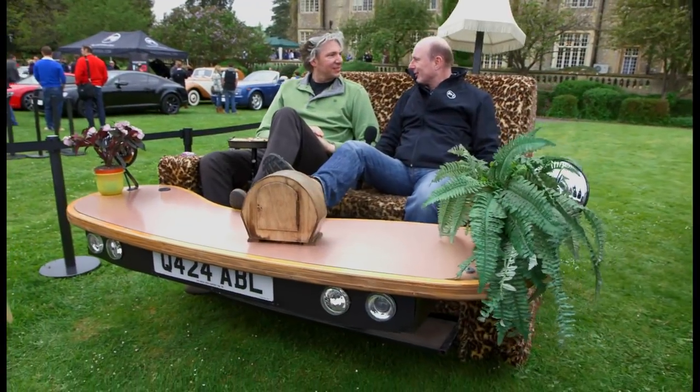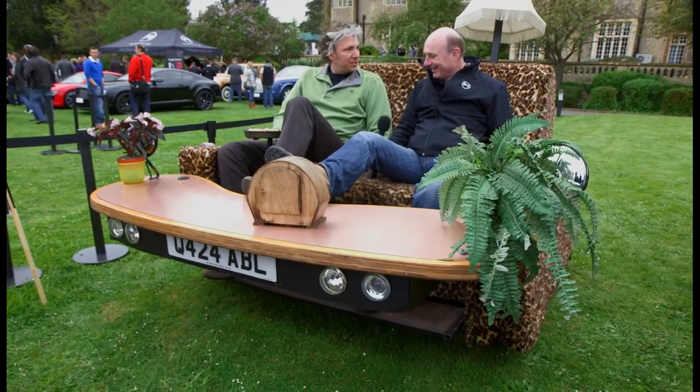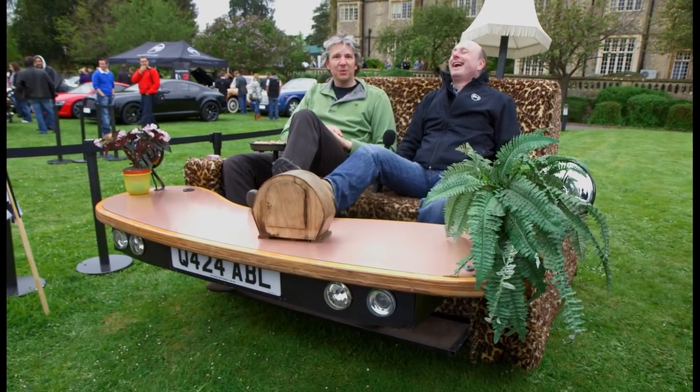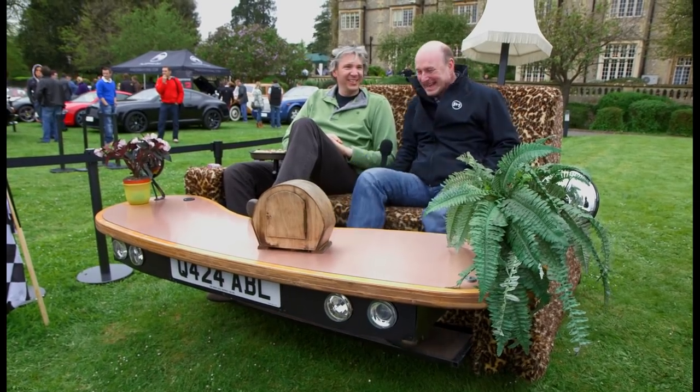I kind of thought it was going to be like rock hard, but it is like a proper sofa. Well, the new ones are going to be even better because they're going to have heated seats and massaged seats as well, which would be rather nice. So they're going to be pretty comfortable. You are going crazy.